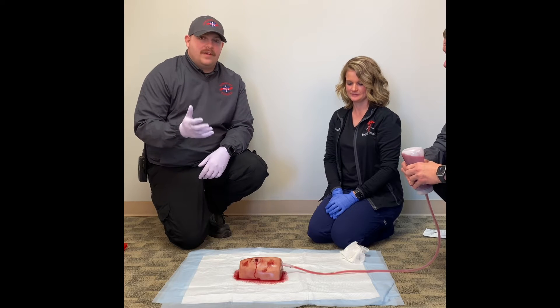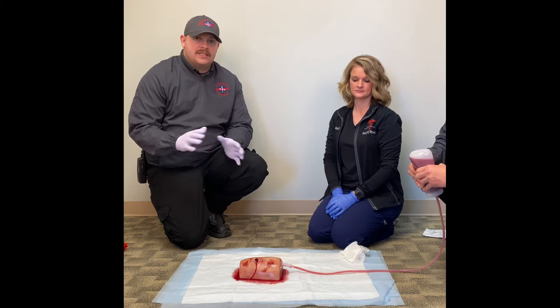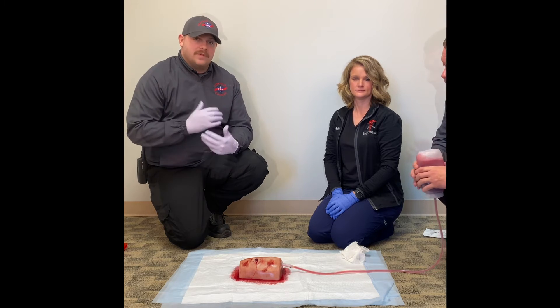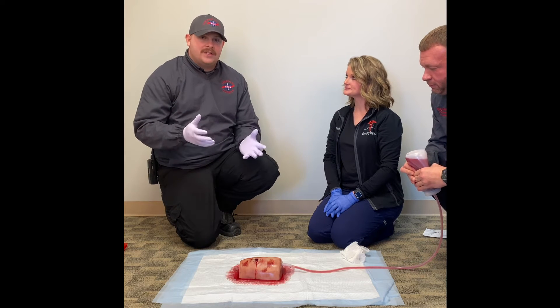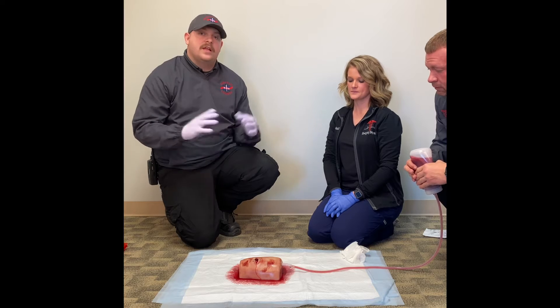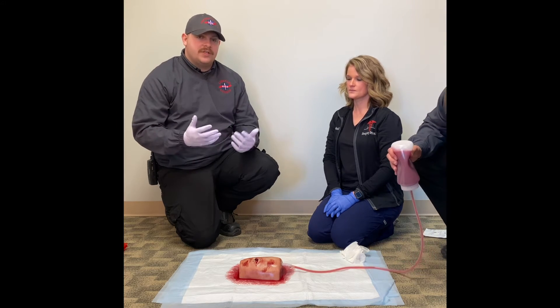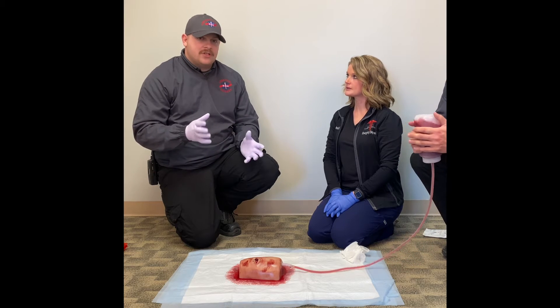We have approached a victim as a lay person would, and we're going to assess the scene and make sure it is safe. If the scene is not safe, you need to try to remove yourself and the victim from the scene. As you approach, determine that there is no water, no electricity, no needles, nothing that can further harm the patient or yourself. If hazards are present, remove yourself and the patient. If there are no safety hazards, proceed to find the life-threatening bleeding.